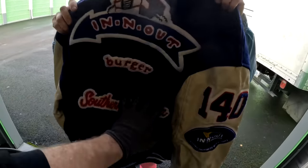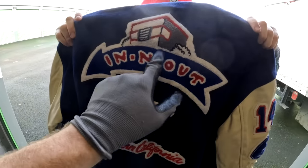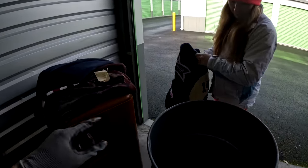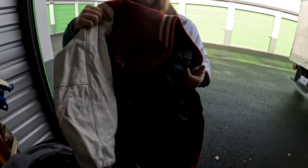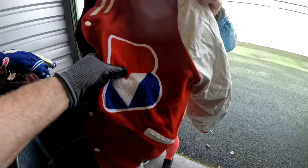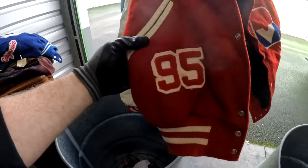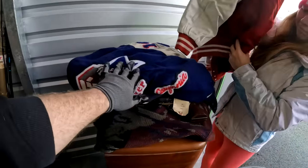Look at the back of that — embroidered and gorgeous. That's why I thought it was from the 70s, but the 90s is still really cool. These barrels are actually producing! Also found an old Burgerville jacket in here. Burgerville is huge in this area. I'll probably put that In-N-Out jacket online for $200 — I know you guys think I'm crazy, but somebody will pay that.